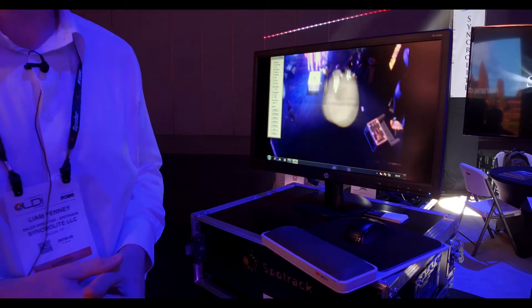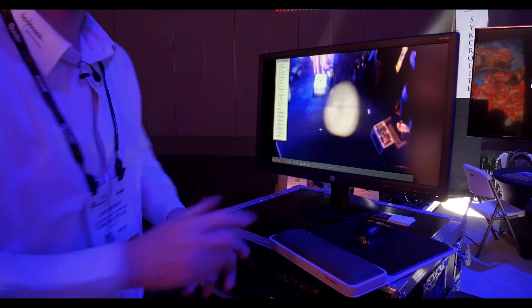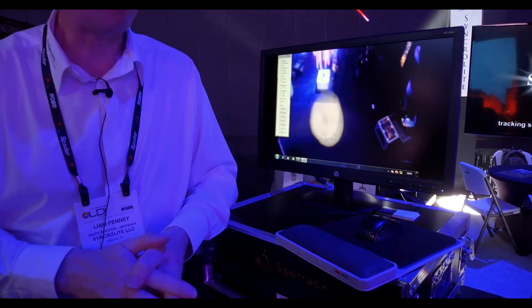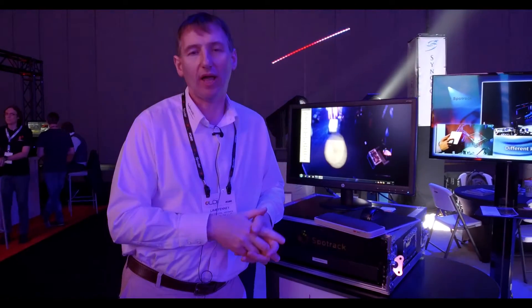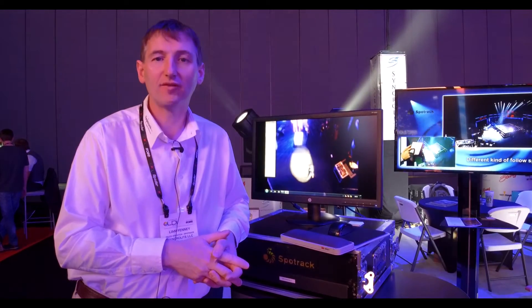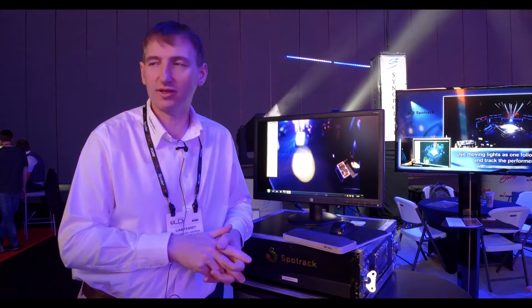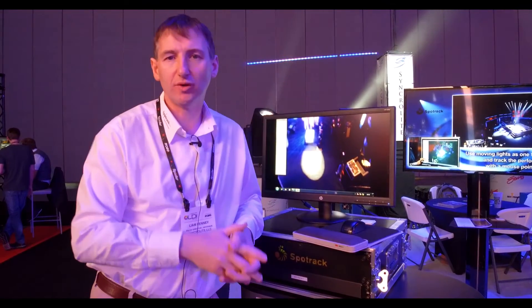It's that simple — just cues from the desk. You can have the moving light controlled through the desk with other parameters such as dimmer, iris, zoom, focus, and all the color wheels. Or you can have our system automatically control dimmer, iris, focus, and zoom and just have the operator concentrate on those. We also have features like the thumb wheel and dimmer wheel, which can be controlled through the thumb wheel on the mouse if you wish.